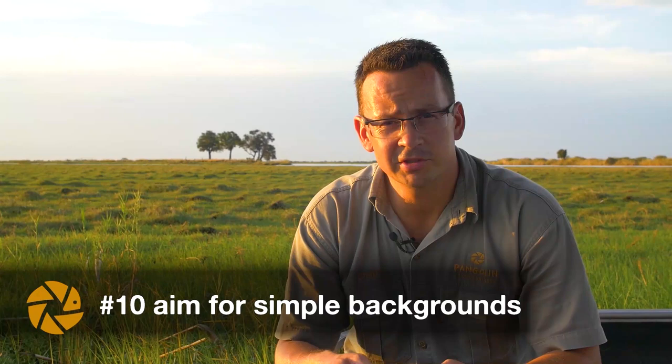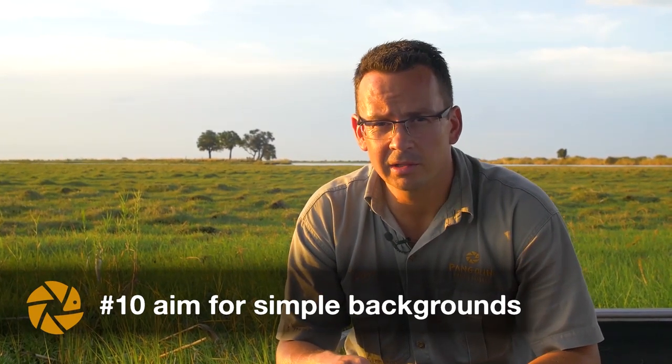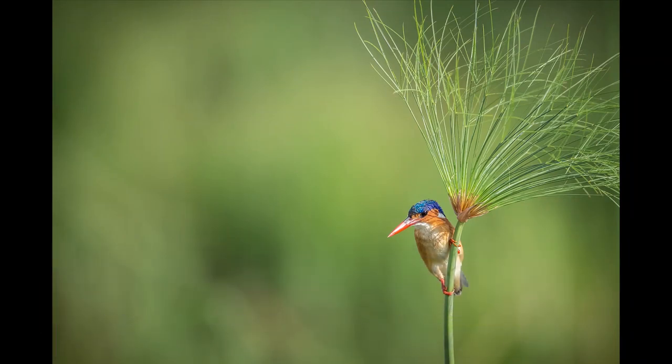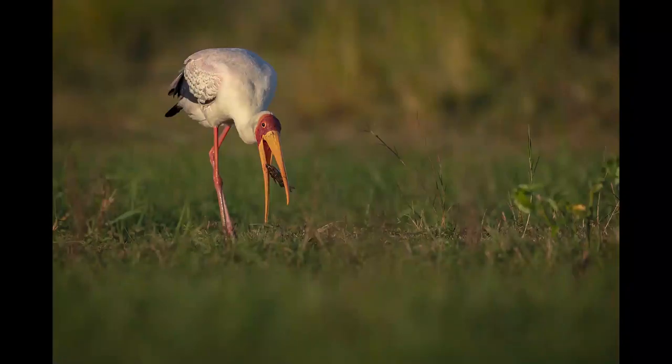Tip number ten is aim for simple backgrounds. Sometimes the most dramatic wildlife photos have simple backgrounds. A busy background will cause your subject to get lost in the frame. The goal is to highlight your subject and make them stand out from a clean or empty background. Sometimes you just need to shift your position left or right to create a more favorable scene.